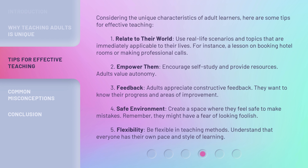Second, empower them. Encourage self-study and provide resources — adults value autonomy. Third, feedback. Adults appreciate constructive feedback; they want to know their progress and areas of improvement.